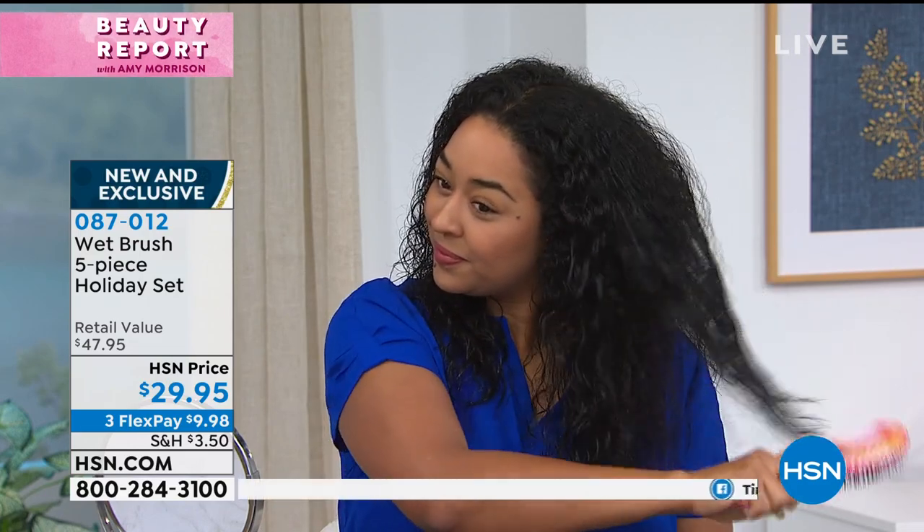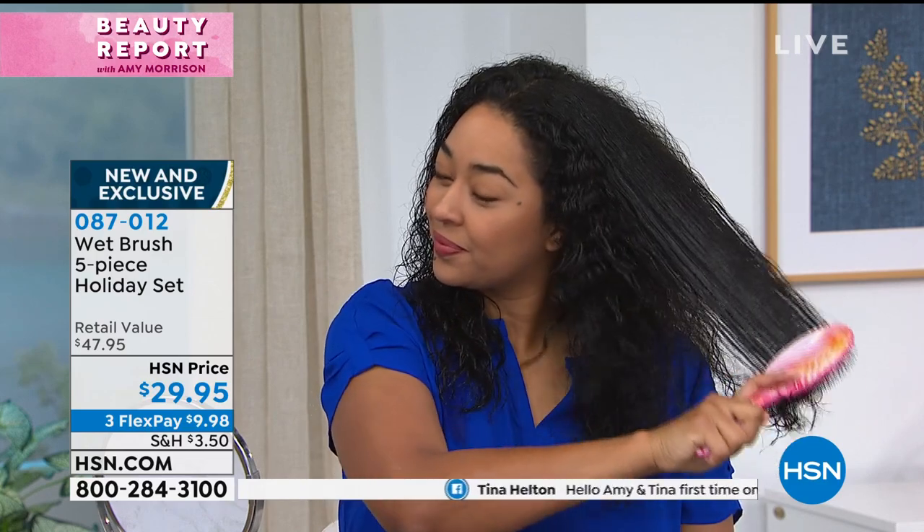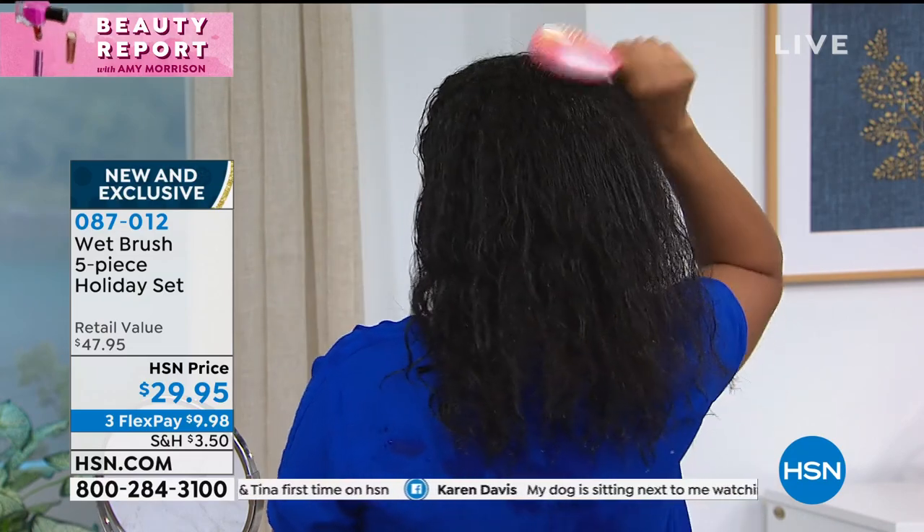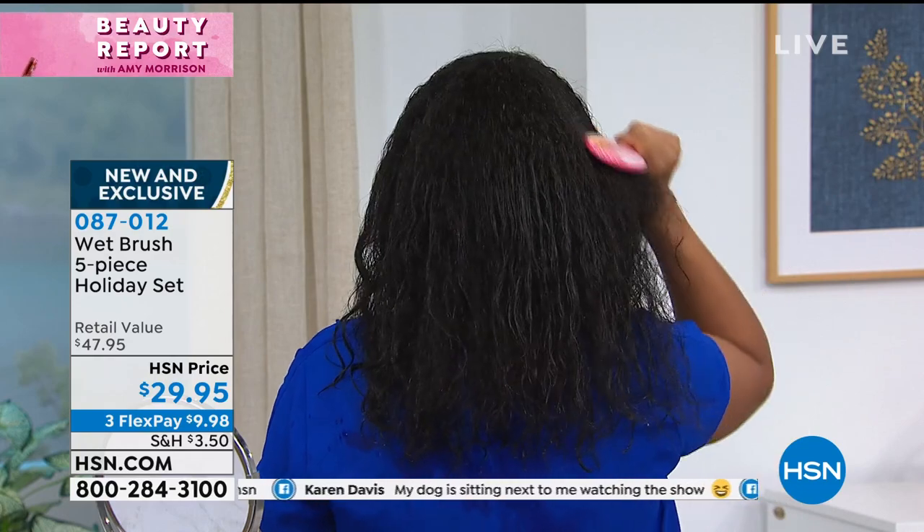Watch what that brush does — it just glides through Kenya's hair. Whether you've got thick coarse hair, or thin fine hair, you want to keep your hair on your head. Your brush is doing so much damage to your hair. It's awful what the old brushes did.